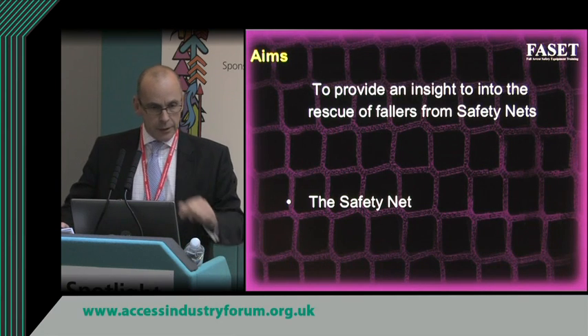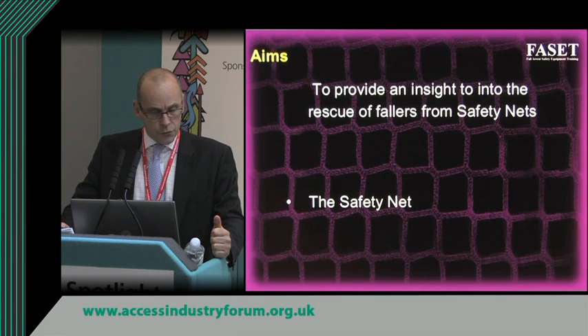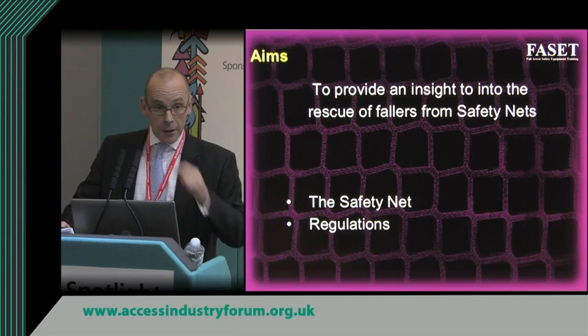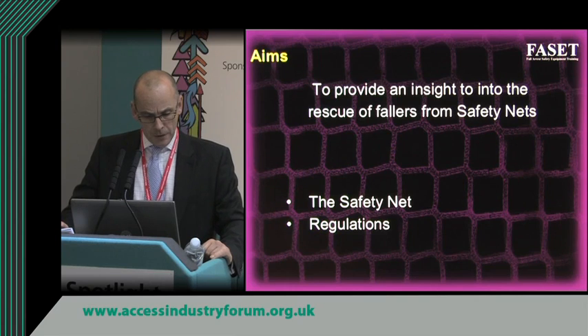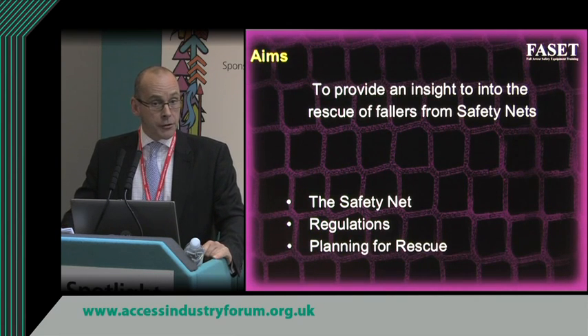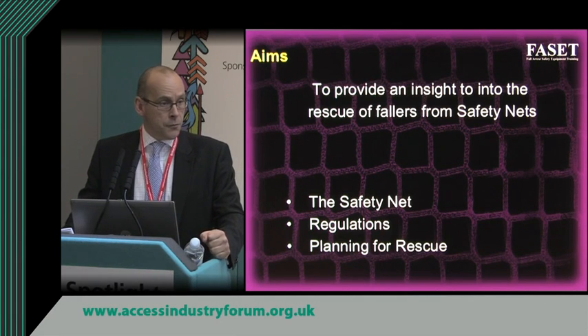Before we go into the detail, I want to talk about how a safety net works and where they're used, talk about the regulations — the Work at Height Regulations in particular — and then some detail on the issues surrounding getting people out of safety nets.